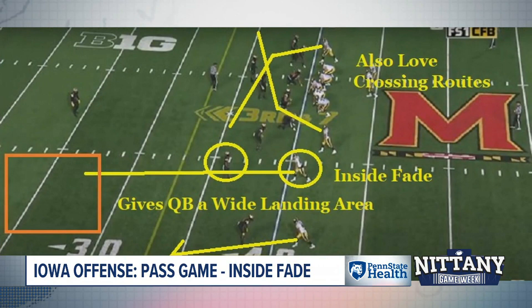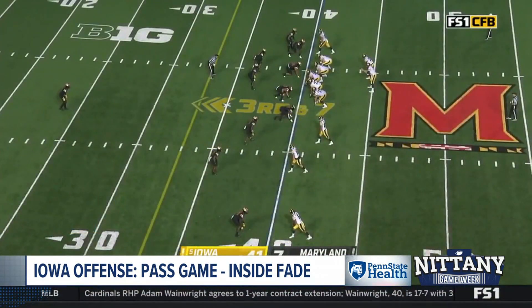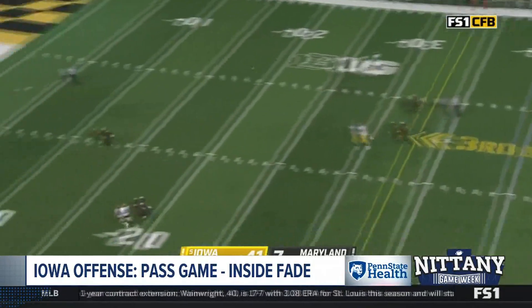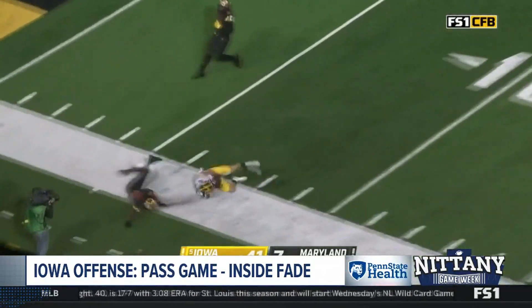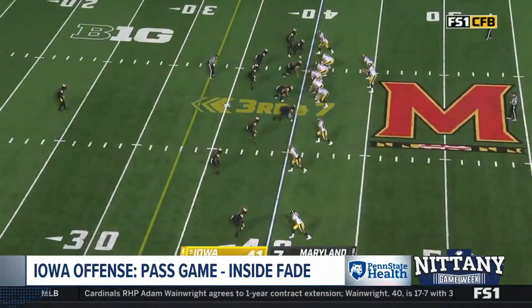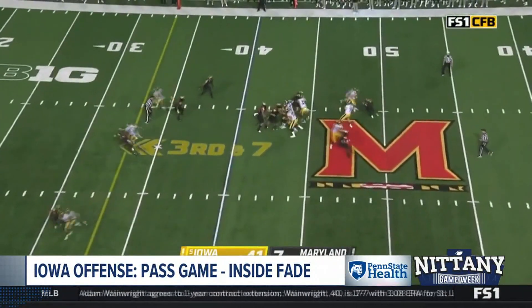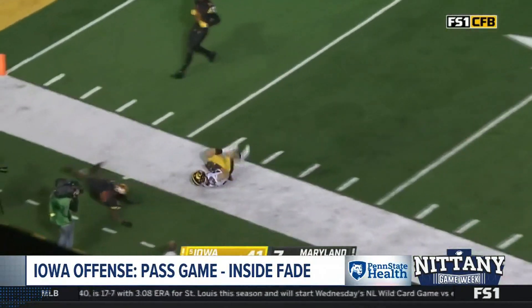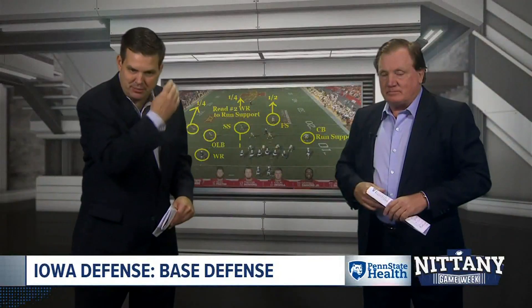In the drop-back pass game, look for a lot of crossing routes. But the inside fade on the slot is such a problem for everybody. That bump fade is a tough play — there's a lot of room back there for the guy to cover, whether you're in man or three-deep coverage. Defensive coaches practice that a ton. The great thing is it gives that quarterback a lot of room to lay it to the outside, so even if you don't beat them deep, they can get you.